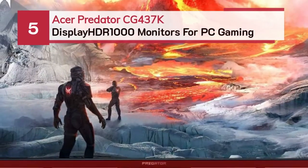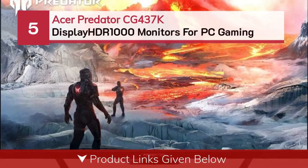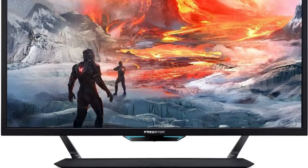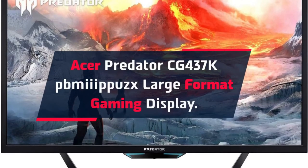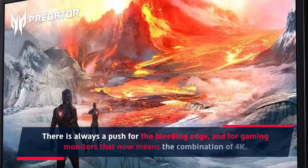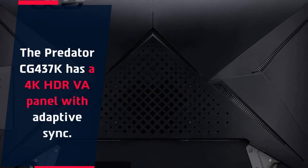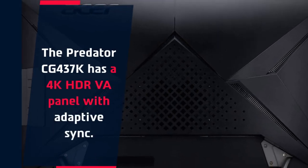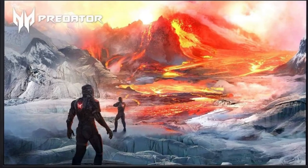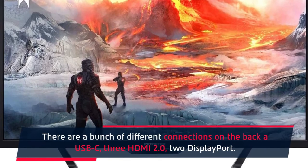Option number five: Acer Predator CG437K. The Acer Predator CG437K is Acer's large format gaming display. There is always a push for the bleeding edge, and for gaming monitors that now means the combination of 4K. The Predator CG437K has a 4K HDR VA panel with adaptive sync. Its average grayscale accuracy measured a delta-E value of only 1.667. There are a bunch of different connections on the back: a USB-C, 3 HDMI 2.0, and 2 DisplayPort.